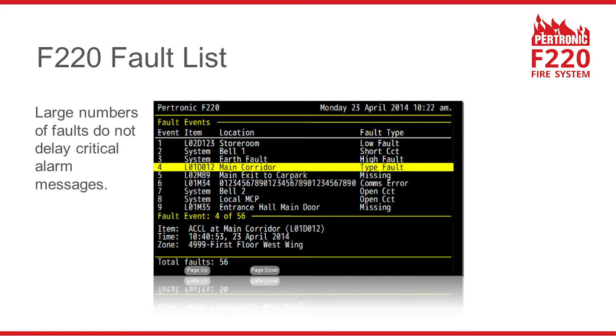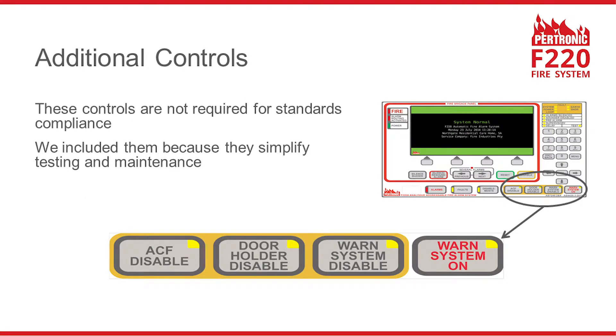The F220 has several additional controls. These are not required for compliance with AS7240, but they have been included because they simplify testing and maintenance.